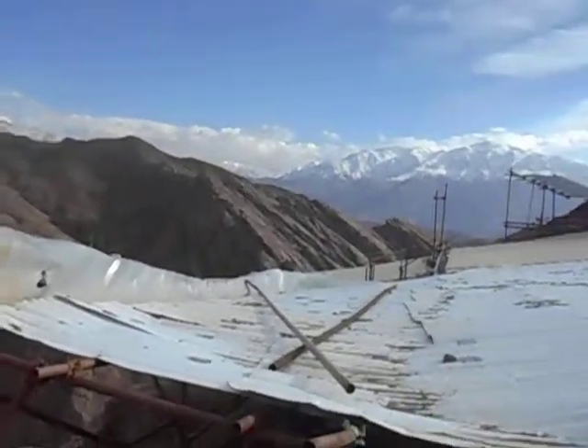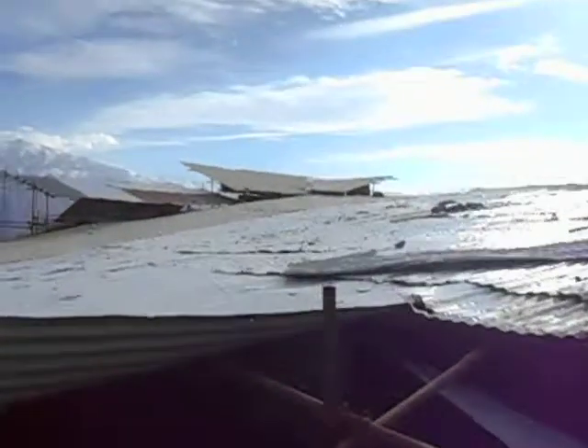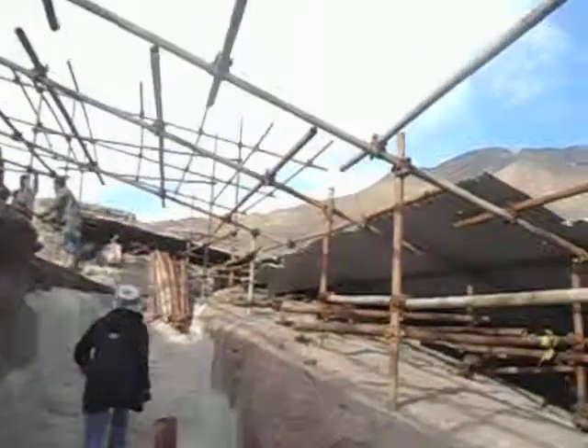We've made it to the top of Alamut Castle in Alamut Valley in Iran. Obviously it's under renovation, as you can see, so there's not as much to see as we'd like. The workers are here putting up scaffolding, and there are people coming with long steel or even corrugated iron roofing materials.